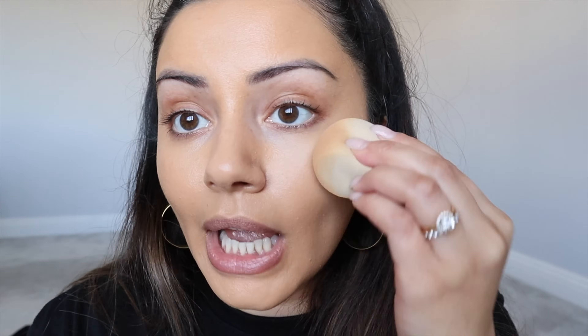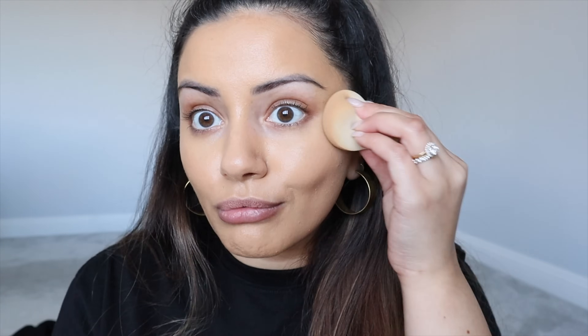I would still say the coverage is pretty damn good on this foundation — I can almost not see my freckles. The coverage is really nice but it doesn't feel heavy on the skin and it doesn't look matte, dry, or cakey. It's actually really hydrating.